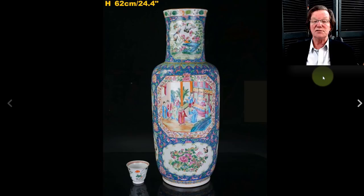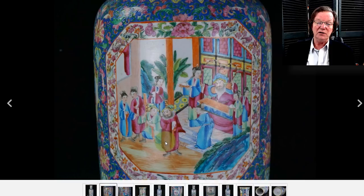Then on to the big vase — a 24-inch famille rose mid-19th-century vase with a very strong ground color, that deep cobalt enamel. These are all overglaze enamels; there's no underglaze blue on this that I could see — it's all overglaze, including the cobalt. Beautiful decorations all the way around with quite good proportions.